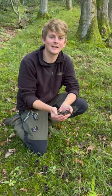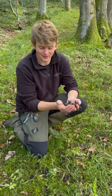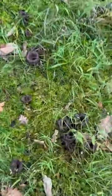Hi, I'm Jordan from Wildfood UK. We're out foraging again and I'm a very happy forager today. We have come across some gourmet mushrooms, some of the best mushrooms in the UK.